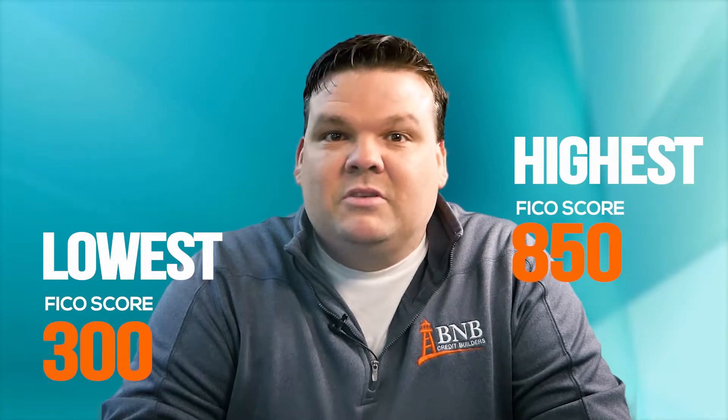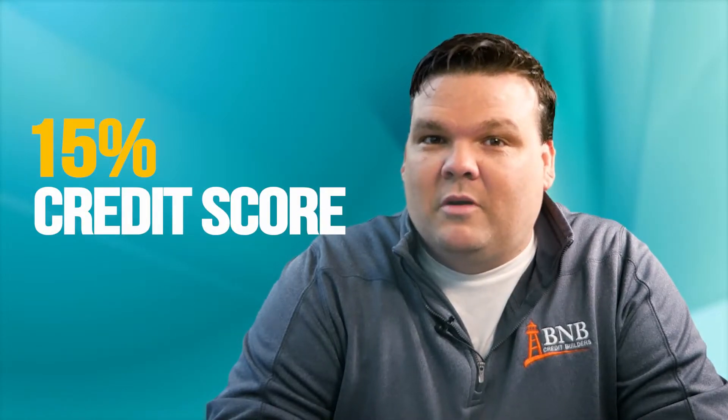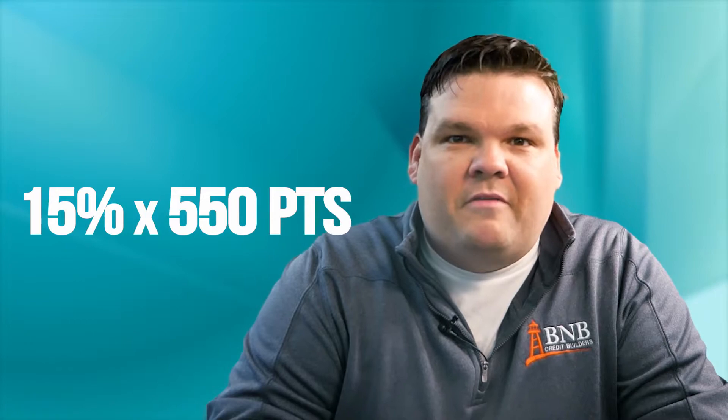The lowest FICO score is 300 and the highest is 850, which means there are only 550 points in a credit score. The average age of accounts, or credit history, is worth 15% of your credit score. So 15% of 550 points equals 82 points — making this a really important category, especially if you're sitting around a 650.